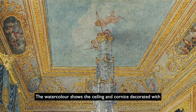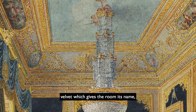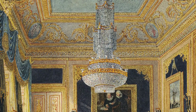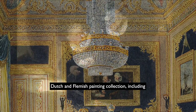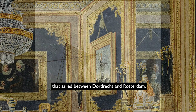The watercolour shows the ceiling and cornice decorated with painted scenes. The walls are lined with that blue velvet which gives the room its name, coordinating with lavish blue silk curtains draped over gilded curtain rails. The walls are hung with treasures from George's Dutch and Flemish painting collection, including the Rembrandt portrait of the shipbuilder and his wife and the Aelbert Cuyp painting of a passage boat that sailed between Dordrecht and Rotterdam.